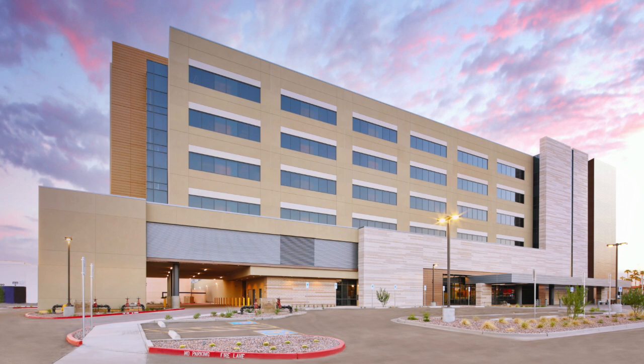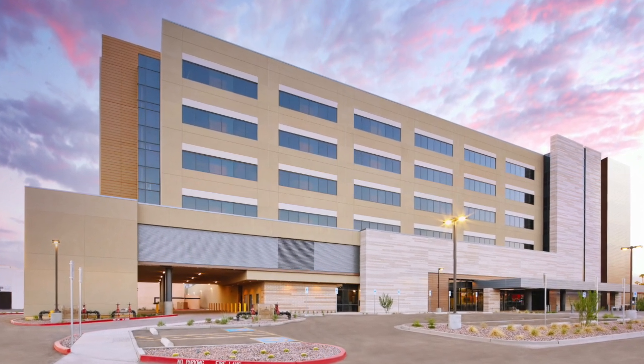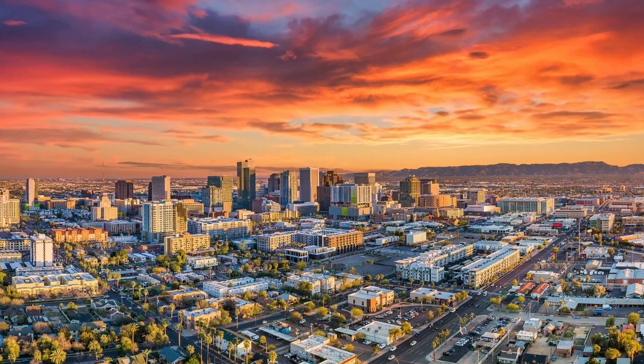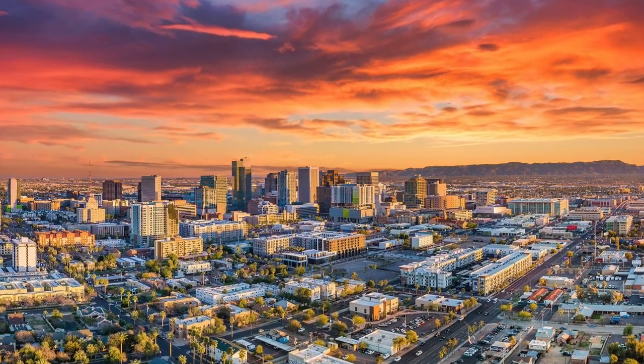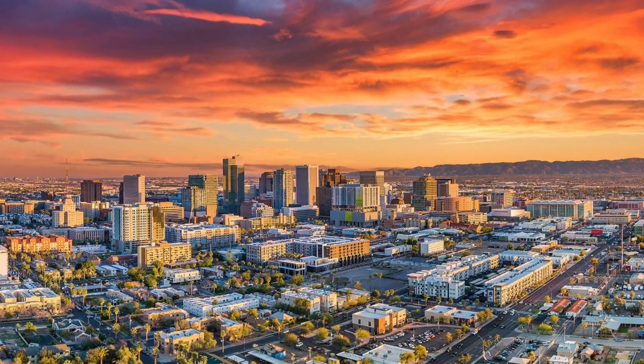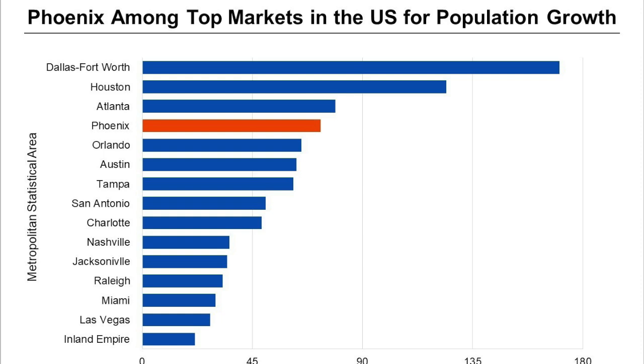Speaking of which, Banner Boswell Medical Center, which is home to over 2,500 jobs, is just five minutes away. As for the greater Phoenix area, the region is home to over 5 million residents and continues to be on a booming trajectory of growth. Phoenix is currently the 10th largest metro area and is one of the fastest-growing cities in the country, ranking number four in year-over-year population growth. As for job growth, the city of Phoenix added over 66,000 jobs in the past year alone, maintaining low unemployment rates and attracting a steady stream of new residents.